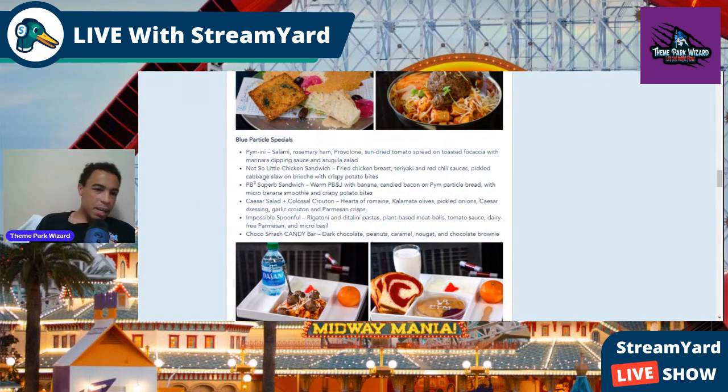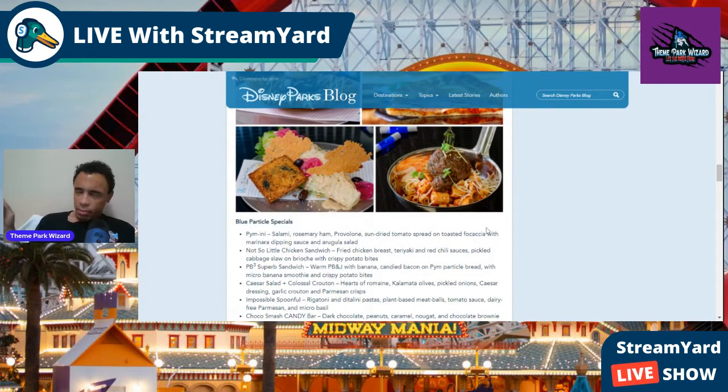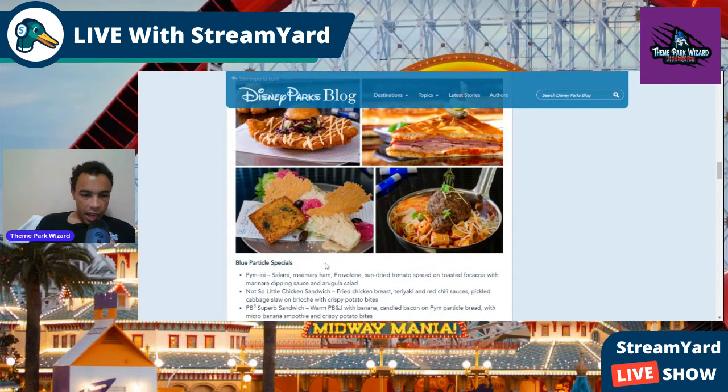There's the Pimini — like a panini — with salami, rosemary, ham, provolone, and sun-dried tomatoes on toasted focaccia with marinara dipping sauce and arugula salad. There's the Not-So-Little Chicken Sandwich with fried chicken breast, teriyaki and red chili sauces, pickled cabbage slaw on brioche with crispy potato bites. And the PB Cubed Superb Sandwich.